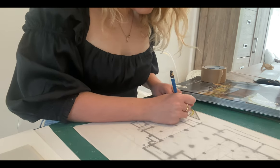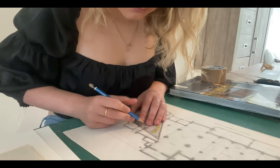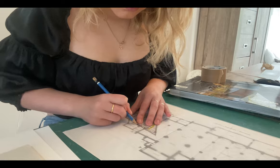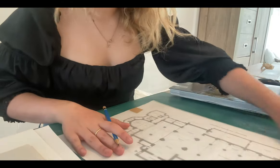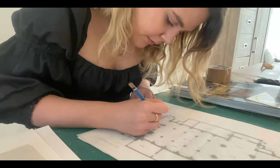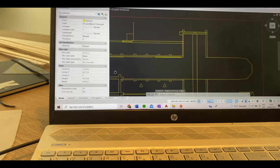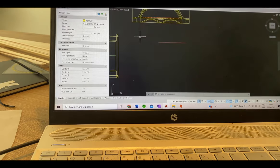I thought I wanted to work on that scale for my model later on, but I did change my mind because it was actually way too small. Eventually I did make use of them and used them as a circulation plan. Then I also finished up the plans of the roof and a section.